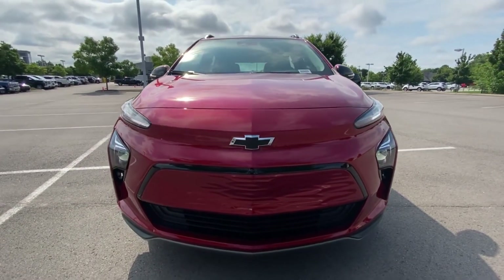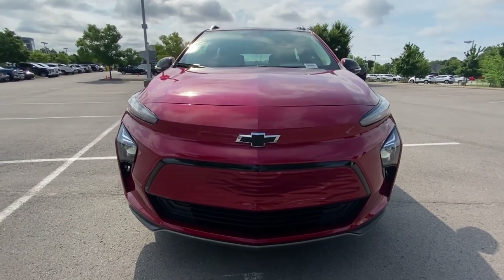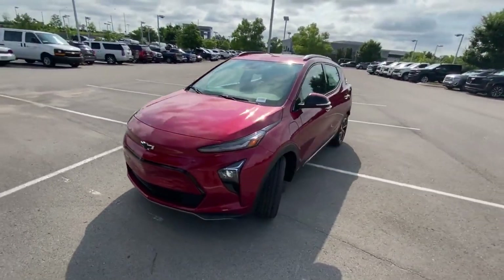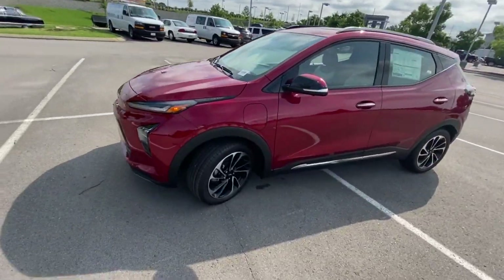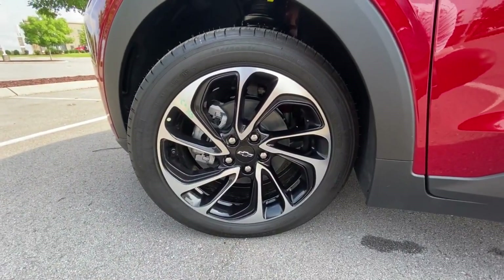As we get to the front, we have LED daytime running lights along with LED headlamps, and down here we have 17-inch aluminum wheels.